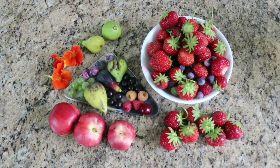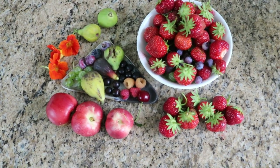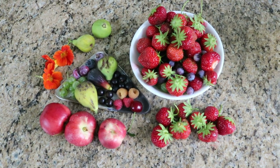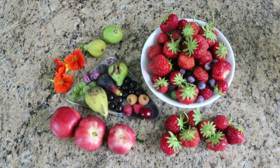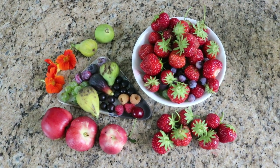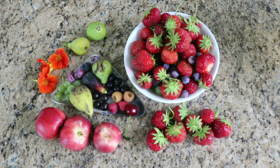Hey everyone, this is Ross and we have a super harvest to show you guys today. This is a really diverse bunch of fruits, even some flowers there in the corner. We've got things like black currants, raspberries, blueberries, strawberries, figs, gooseberries, nectarines, even a tomato in there somewhere.